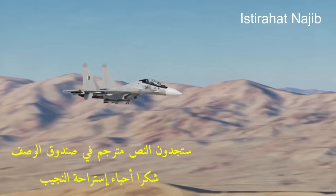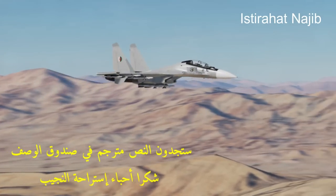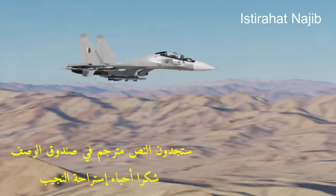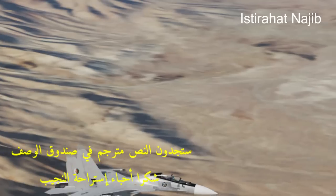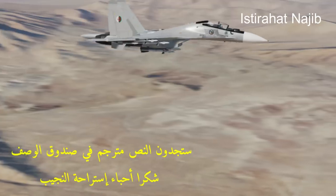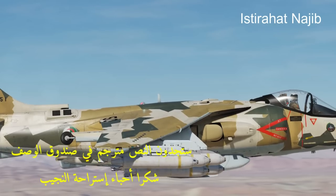Weapon systems: the aircraft is equipped with various weapon systems, including laser-guided bombs, air-to-surface missiles, air-to-air missiles, rockets, and a 25mm cannon. This wide array of weaponry enables it to engage both ground and aerial targets effectively.